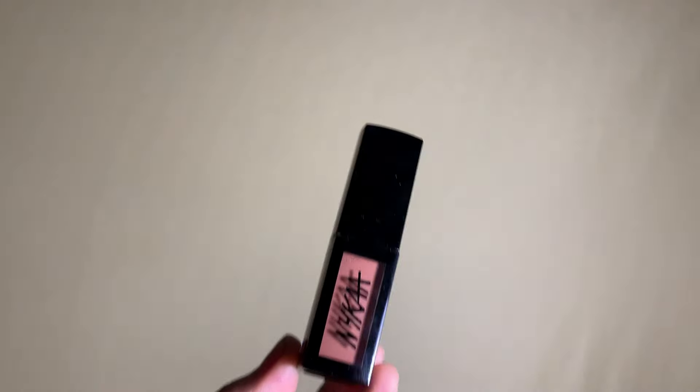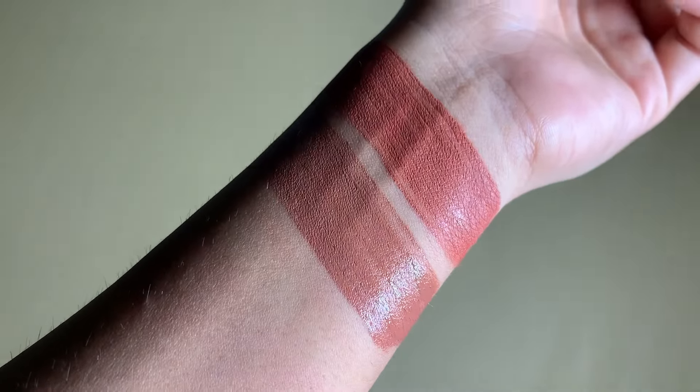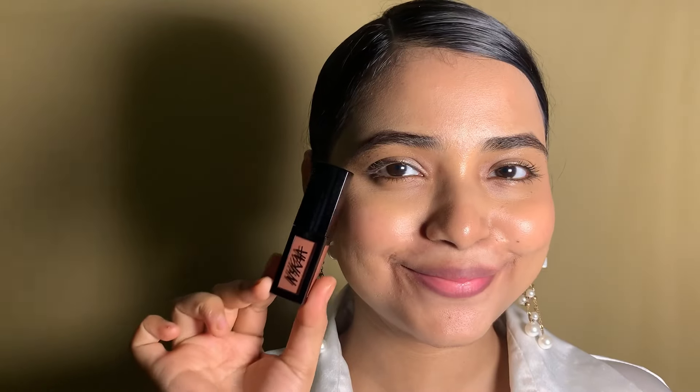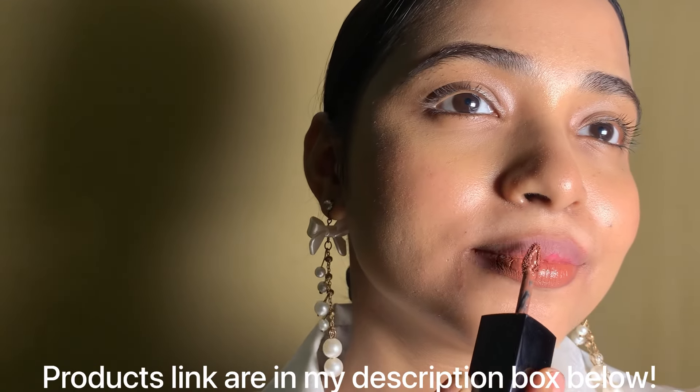The next most viral shade is Nyka Matte to Last Transparent Proof Liquid Lipstick. These lipsticks are paraben-free, cruelty-free, and vegan. They are available in 23 different shades and I am in love with their formula — oh my god! Just because of today's Lipstick Day, you can get an additional discount — link in the description box below. This is a very comfortable and lightweight formula, I am in love!